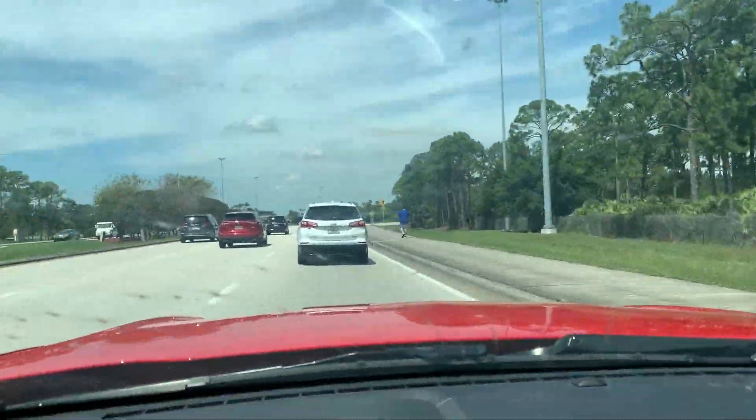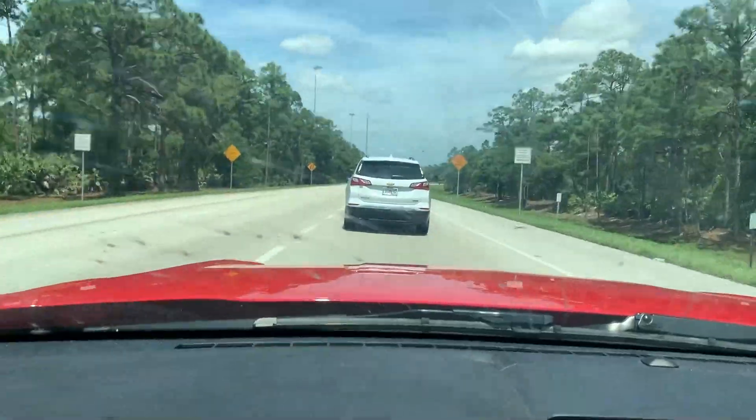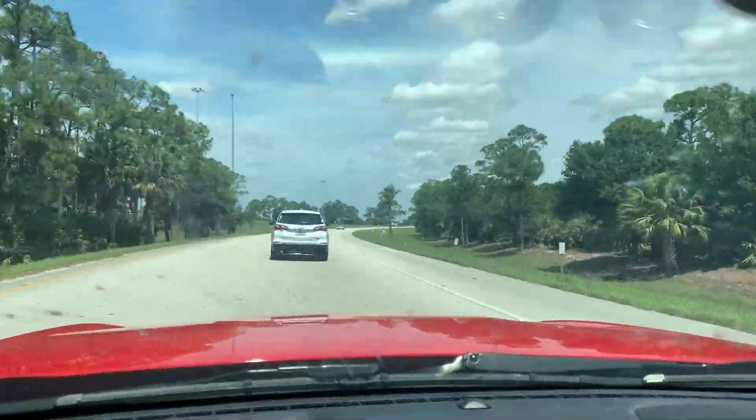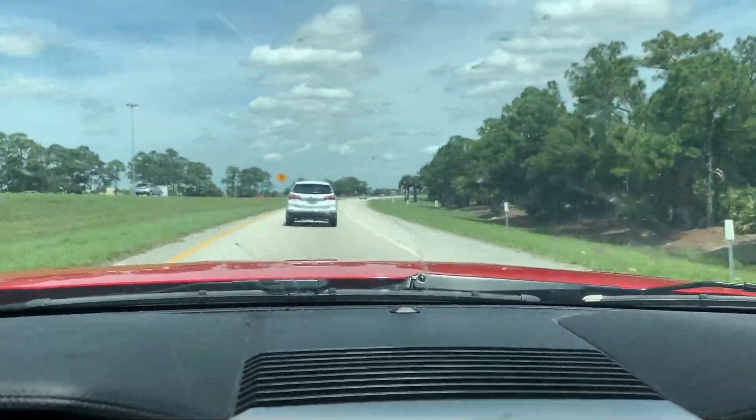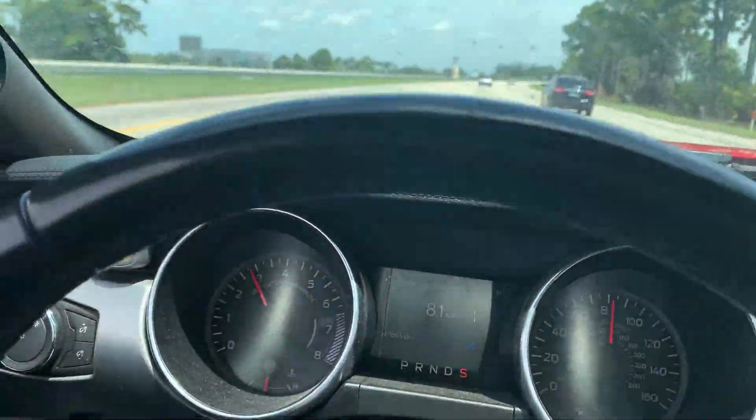We're heading to Kamali's house now — he's another friend who's going to come work out with me and Nick today. It's about a 15-minute drive. Right foot up, left foot slide, left foot up, right foot slide — either way we're about to slide.